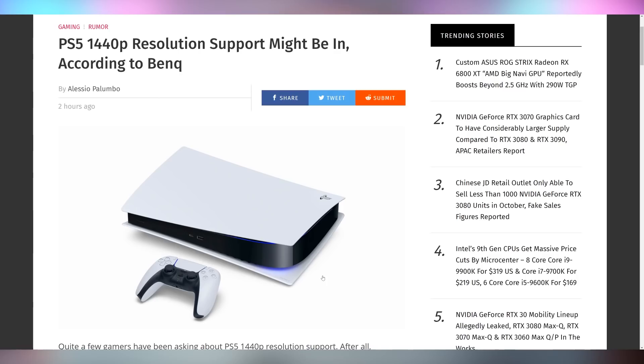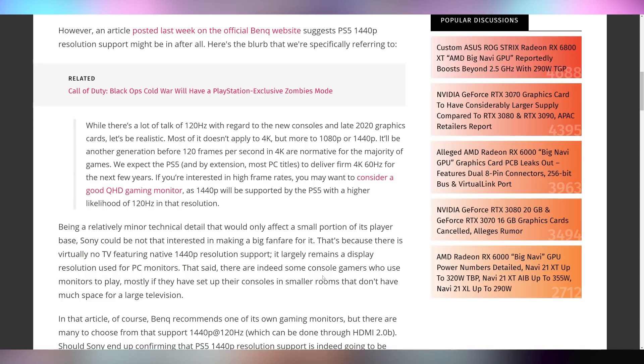While this next article is a rumor, it's from a more credible source: the PS5 might actually have 1440p support and not just 1080p and 4K. This is coming from BenQ, who note that 1440p will be supported with a high likelihood of 120Hz at that resolution, meaning you don't need a 4K 120Hz TV. We highly recommend 1440p 144Hz as the sweet spot, both for PC gaming but apparently also for console gaming.